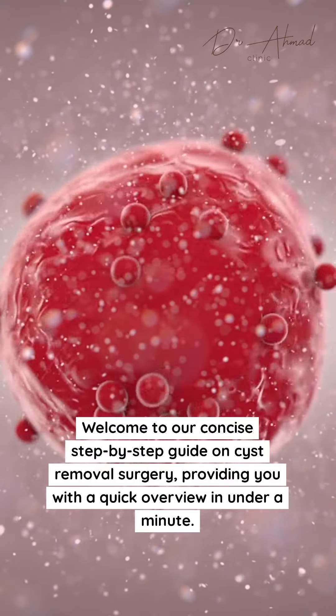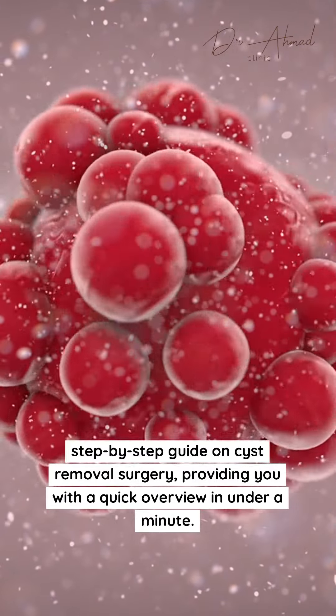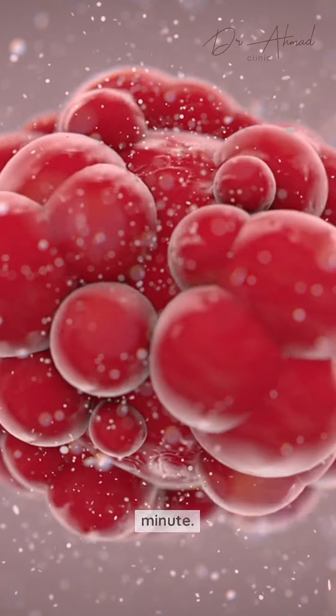Welcome to our concise step-by-step guide on cyst removal surgery, providing you with a quick overview in under a minute.